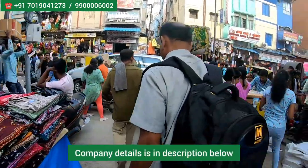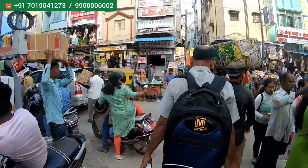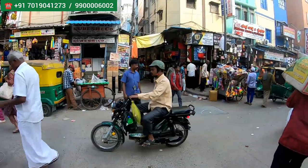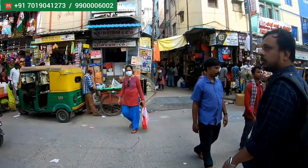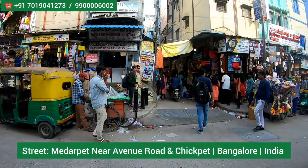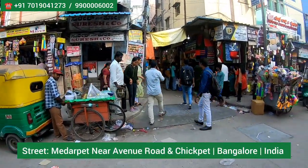Hi everyone, welcome to my channel, the Hungry Bazaar, which is an online shopping channel. Today I came to visit one studio called Shiv Plastic, and this is an exclusive retail and wholesale outlet of plastics. You'll get everything A to Z plastics over here. This comes in a street called Madarpet, which comes nearby Avenue Road, which comes in Bangalore.